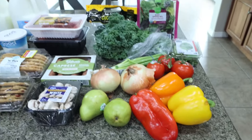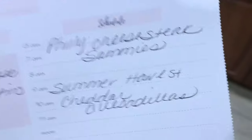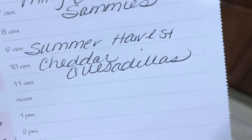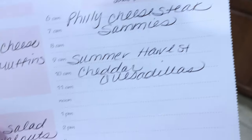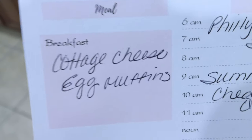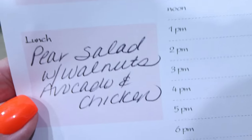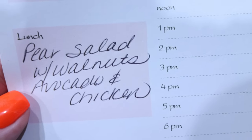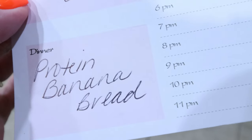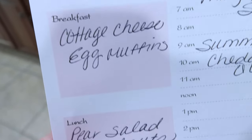That is everything I picked up from Fry's. So let's jump into what's for dinners and what you'll see in Monday's meal prep. Here's what's on my menu for the week: we're making Philly cheesesteak sandwiches, and I'm making a summer harvest cheddar quesadilla — you'll actually see that recipe in next Wednesday's What I Eat in a Day. For my meal prep this week I'm making cottage cheese egg muffins, for lunch I'm doing a pear salad with walnuts, avocado, and chicken, and for dessert I'm making protein banana bread. You'll see all three recipes in Monday's meal prep.